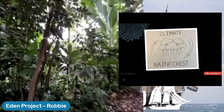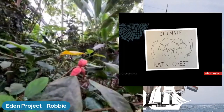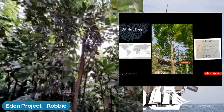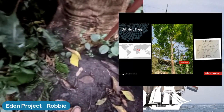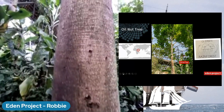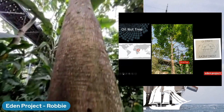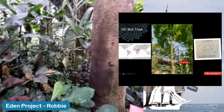Just before handing back to Robbie, Tom shares a graphic that sums up the day's topic: the rainforest and the impact it has on the world's climate, but also the impact that climate is currently having on the tropical rainforest. They're going to start off by talking about a tree called the oil nut tree - one of the tallest trees in the biome at over 25 metres tall, though scientists have found rainforest trees over 100 metres tall in the wild.